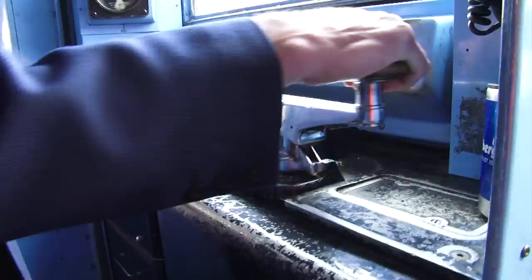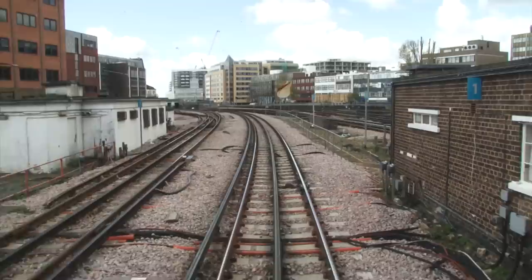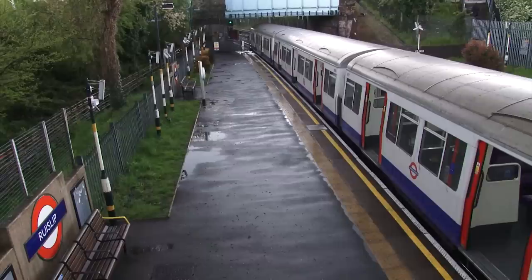Watford service about to depart, please stand clear. The new S-Stock trains have slowly been rolling out to the line, replacing the older A-Stock trains. And it's at the point now, when it's 50-50, as to which type of train Richard gets to drive.